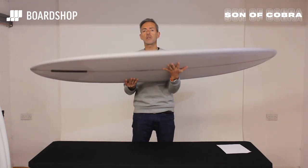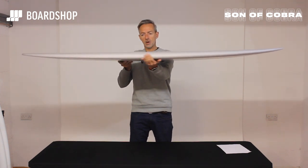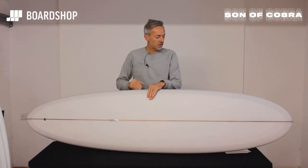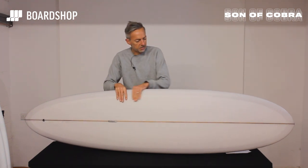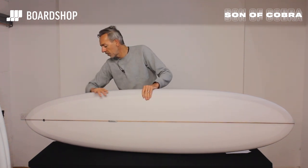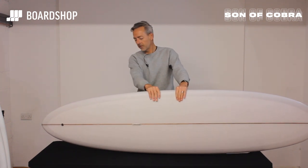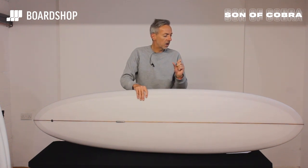Single fin in true mid-length style, and interestingly the rails are kind of almost elliptical. It's got a lot of similarities and familiarities to the original Christensen flat tracker in that the rail line — that elliptical rail line — goes all the way up to the nose, and then the rails pare down into a standard kind of rail shape at the back with a nice soft rounded pin. The whole thing just looks brilliant, looks like it's going to work brilliantly.